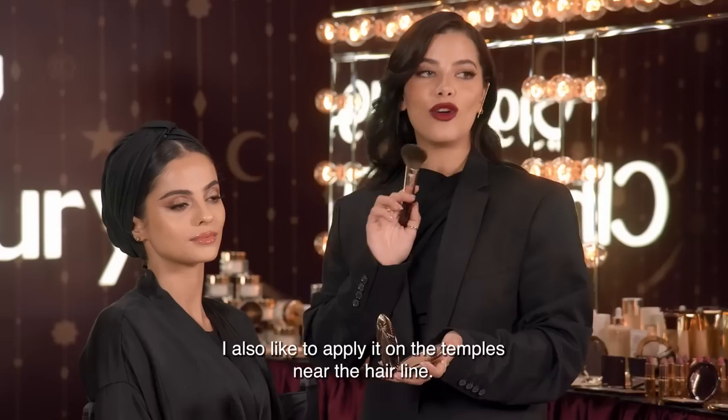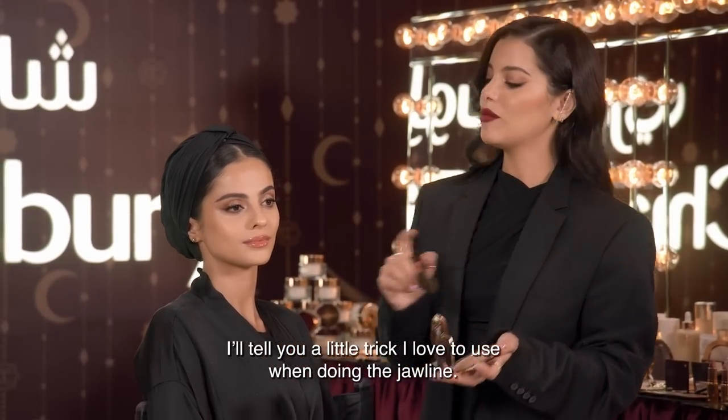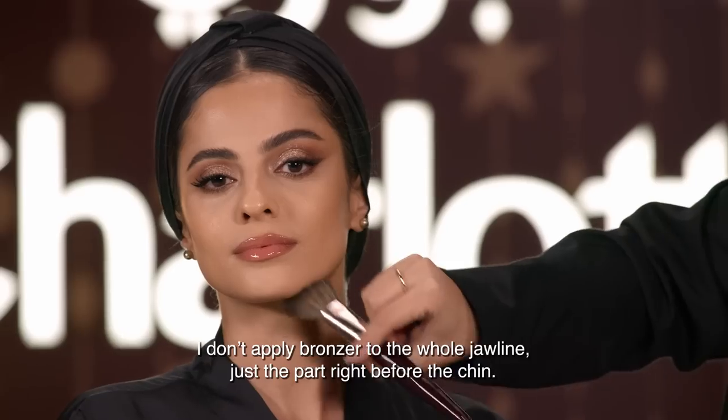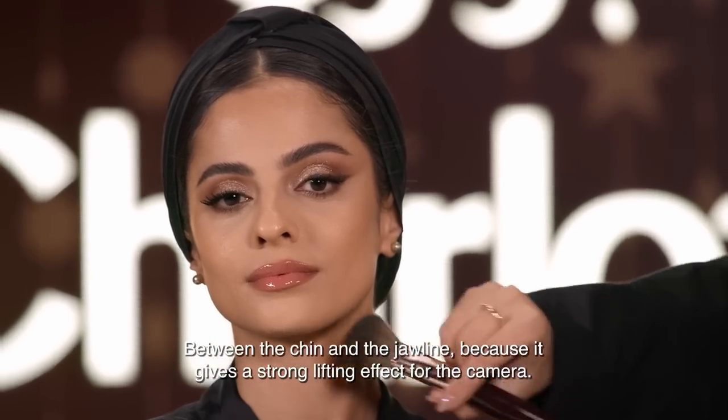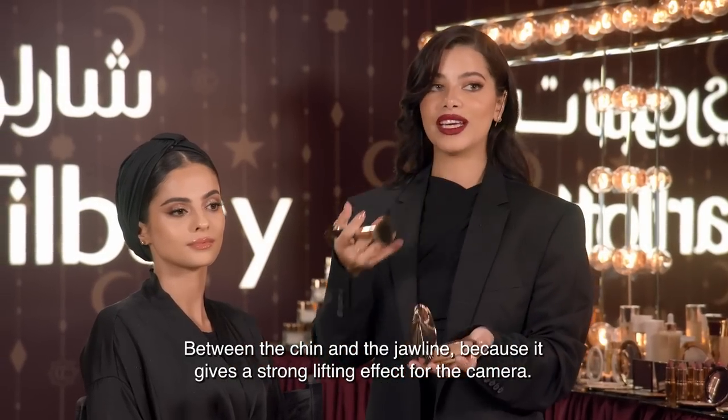To let the product sit at the bottom — and on the temples and the eyebrows. I'm going to put it on the cheekbones, the jawline, and the chin, because it creates a beautiful lifting effect on camera.